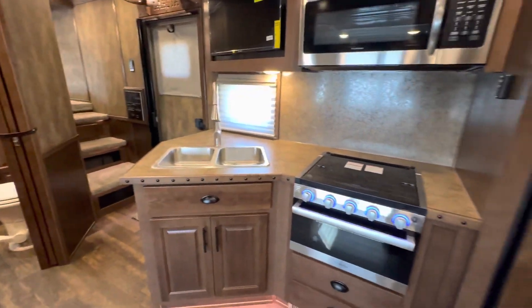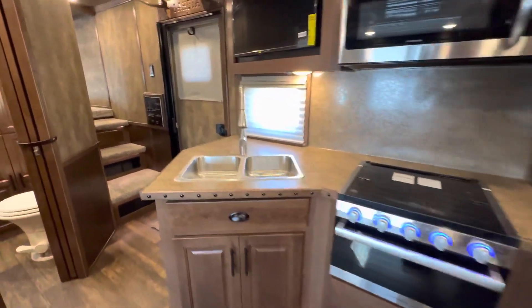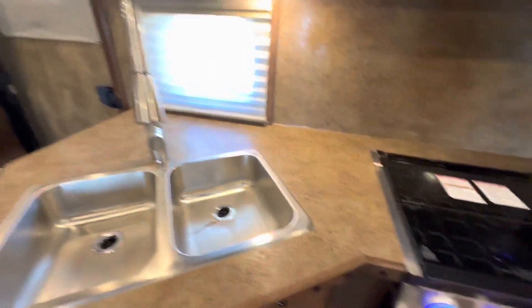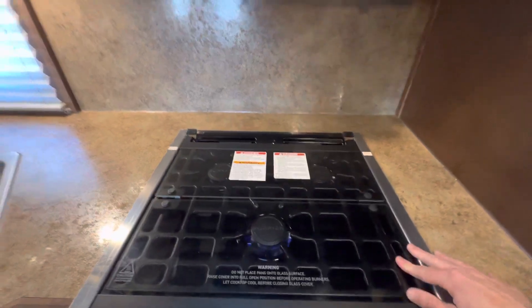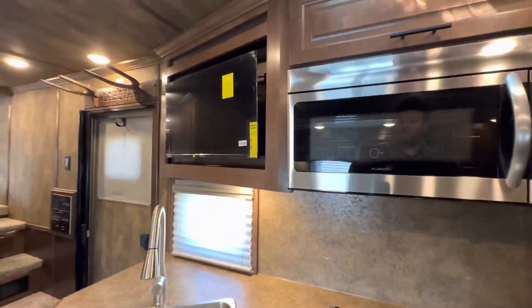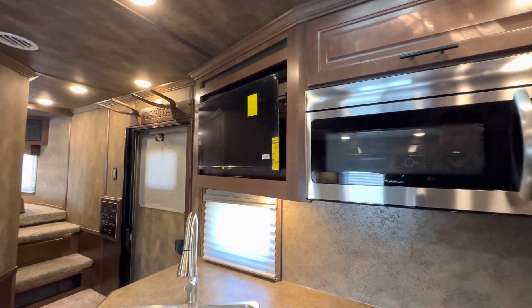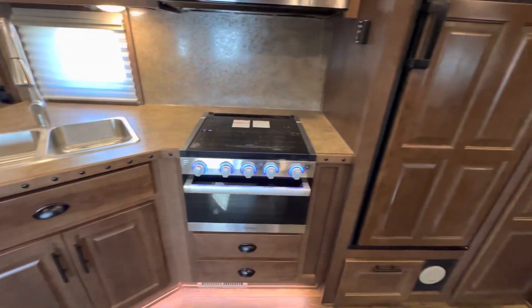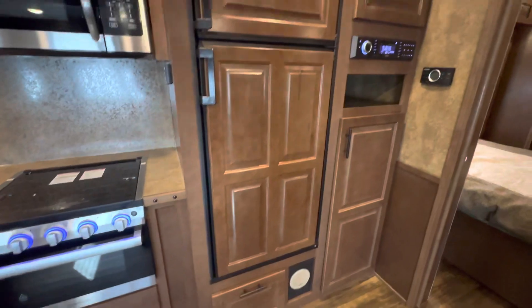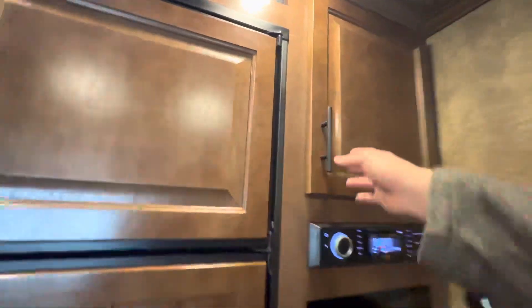You also see the kitchen here — nice counter space, double bowl sink, recessed oven with a three burner cooktop. That's the second television, and as we said this has three of them. All those kitchen amenities you need for life out on the road, plus more great storage.